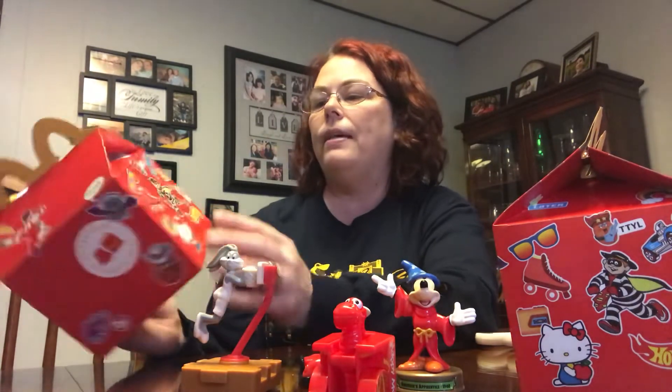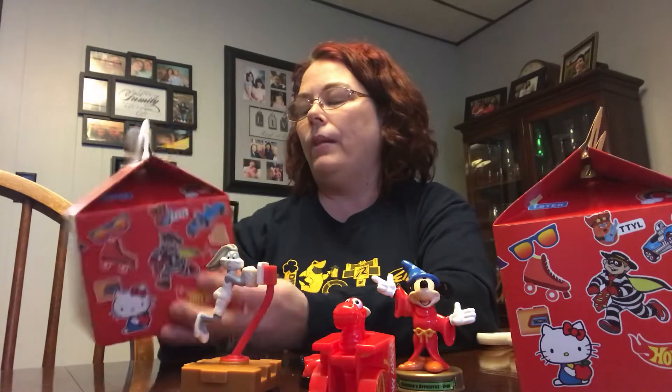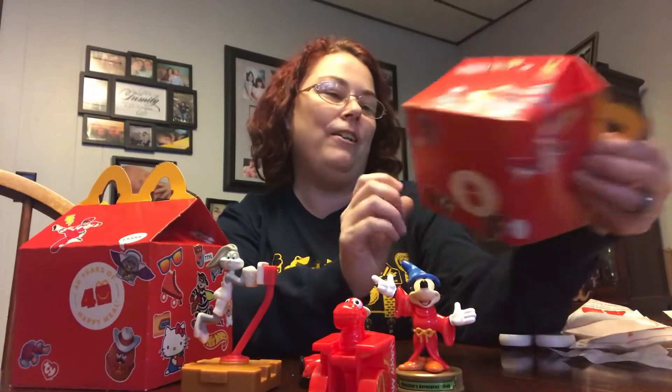So those are the four I ended up with today. I know they have Power Rangers, Furbies, Hello Kitty, My Little Pony. One thing I wish they would have brought back was their cookies — McDonald's cookies when you were a kid were the best ever. You can even get a Tamagotchi! If anybody else has gotten some, let me know what you got in yours — I'm interested to see in the comments. Stop by again soon!